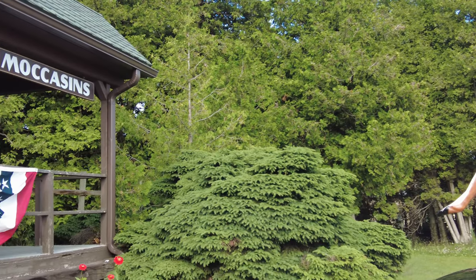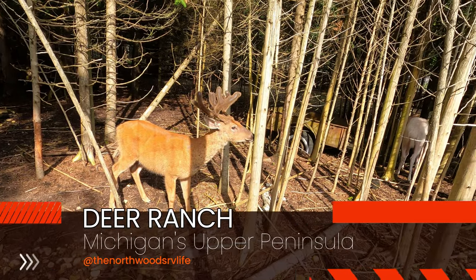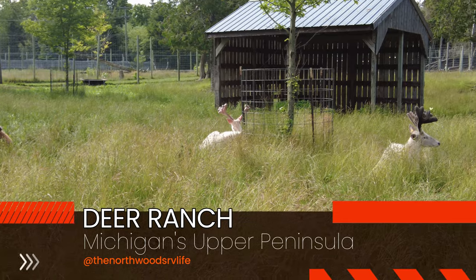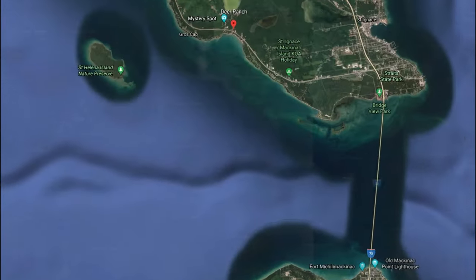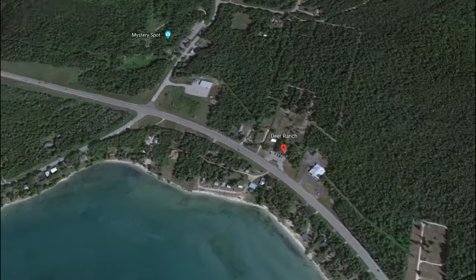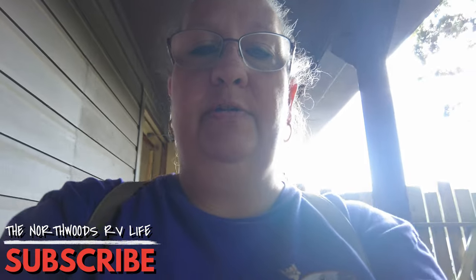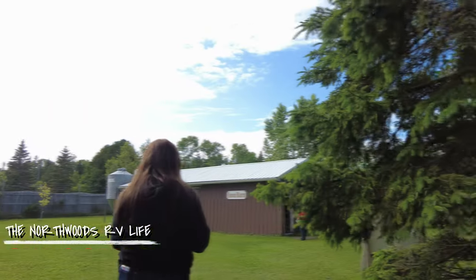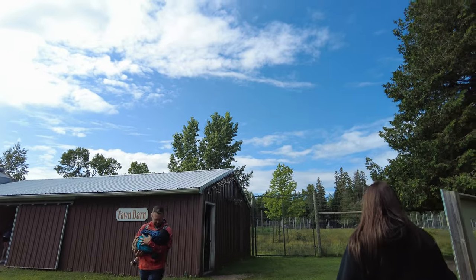Come along with us and let's check out the deer. We paid our ticket and we are going to head on outside. The sun is trying to come out. The first thing we come to is the fawn barn.